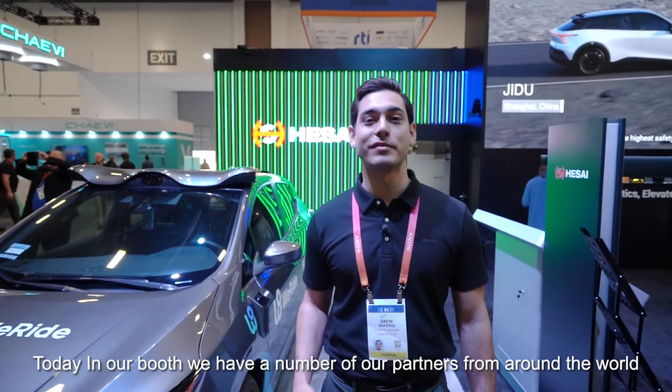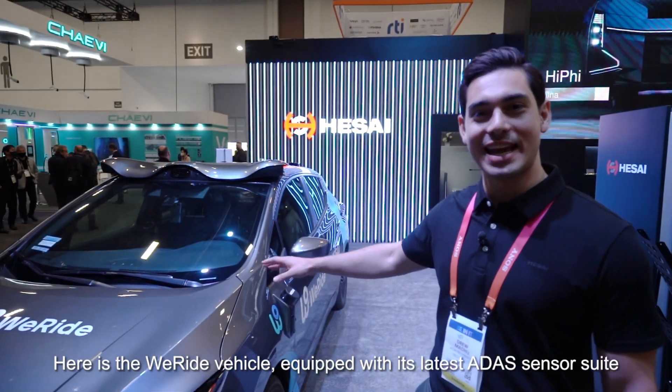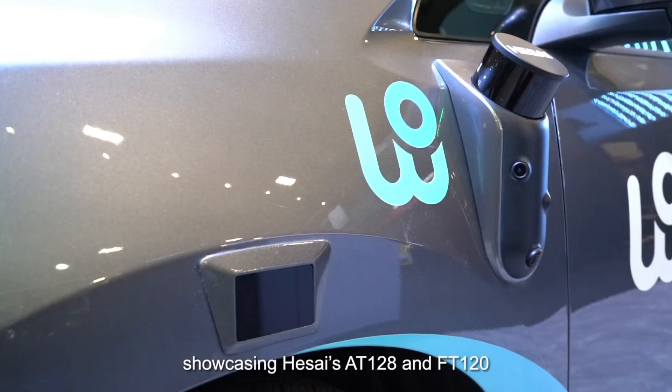Today in our booth we have a number of different partners from around the world spanning a number of different industries. Here's the WeRide vehicle showcasing its latest ADAS sensor suite, featuring the AT128 and the FT120.